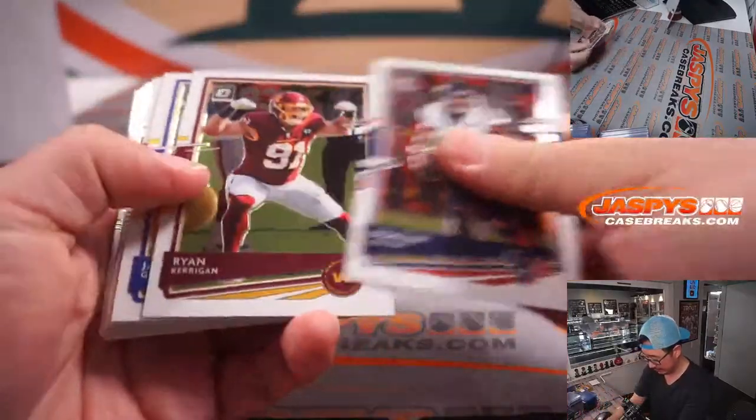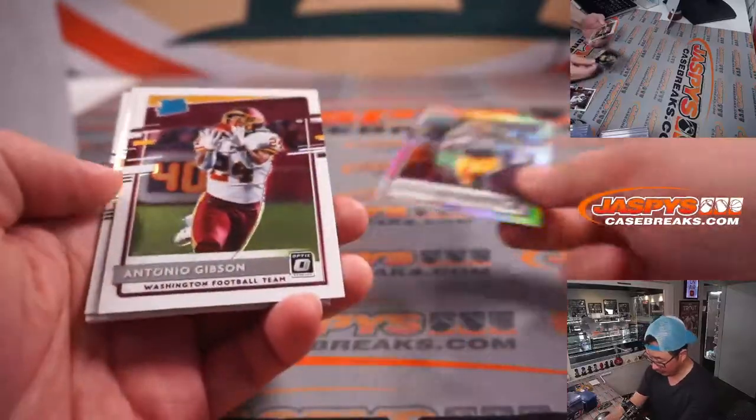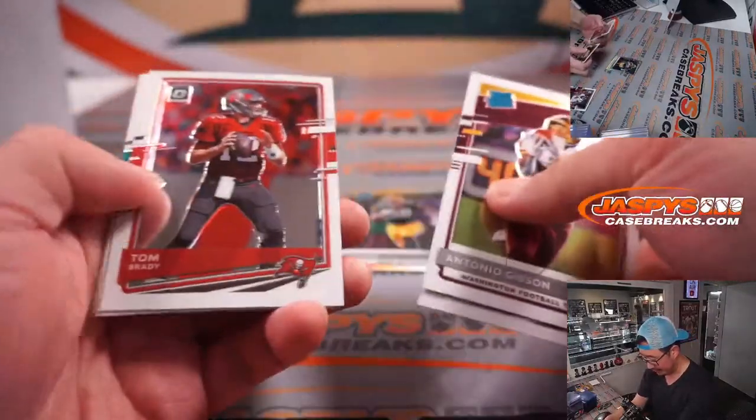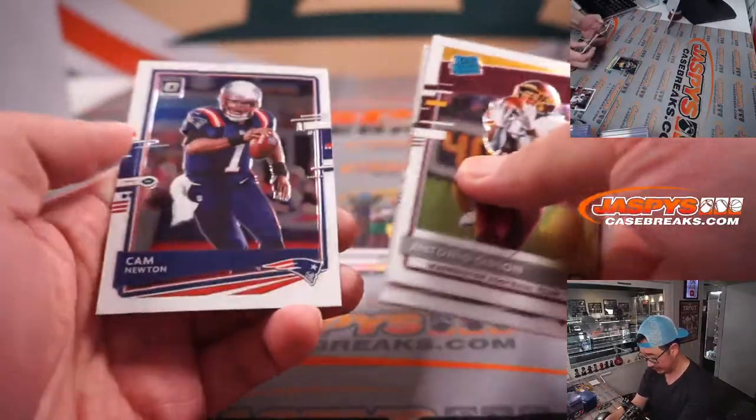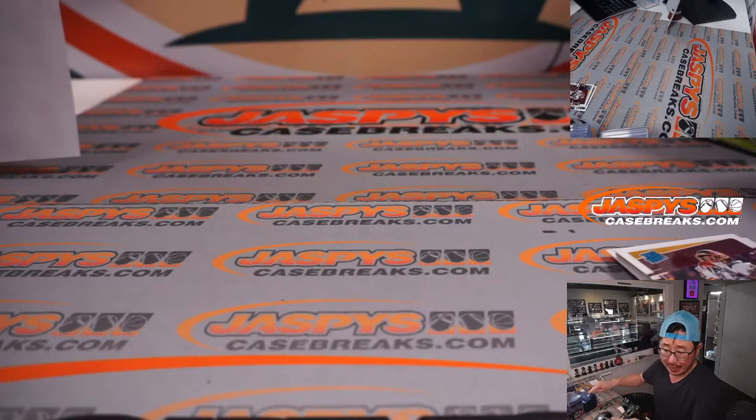Let's see what we got here. Got a rated rookie holo — A.J. Dillon for the Packers.